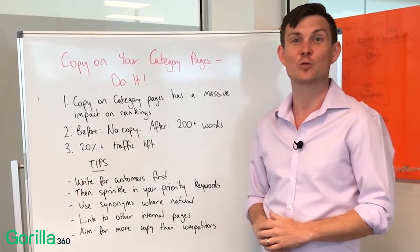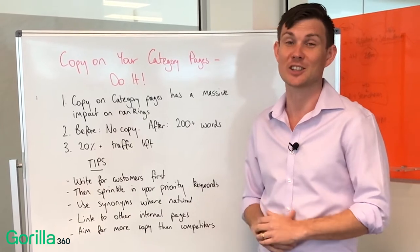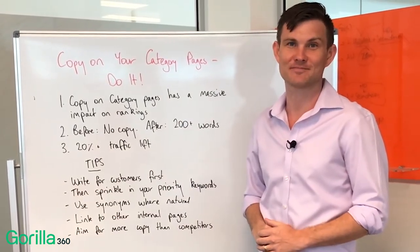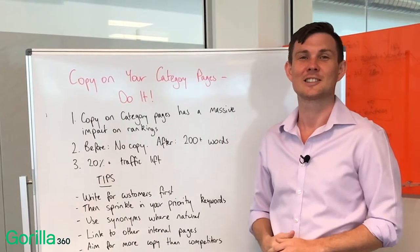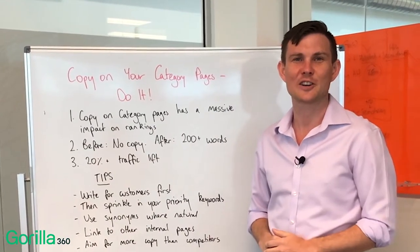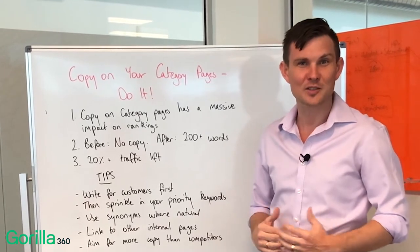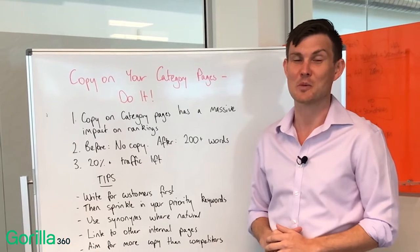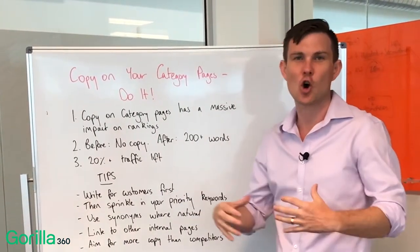Today we're going to talk about one really easy way that you can smash your competitors in Google rankings — that is getting awesome category page content. Hey guys, welcome to another Clarity Chat where we eliminate confusion and help you grow your business. I'm Scott Evans from Guerrilla360, an agency that helps you grow with smart digital marketing. Today we're going to talk about category pages and getting copy onto them.